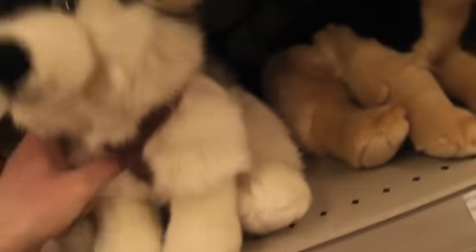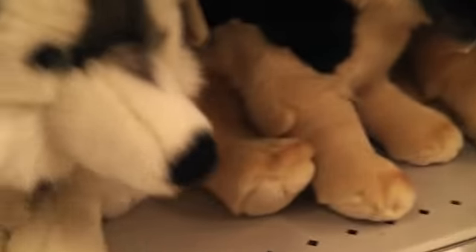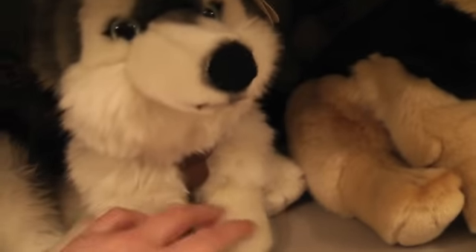I got this husky, I might get him. It looks awesome. I got the German Shepherd and well, they have some huskies left so maybe I'll get one. I don't know. It looks beautiful, it looks beautiful eyes.